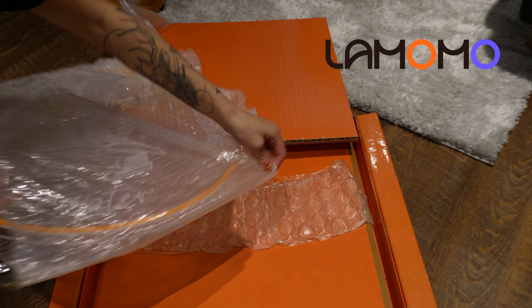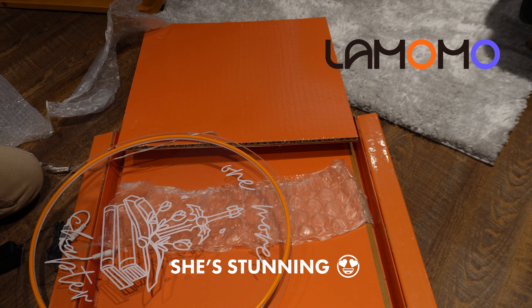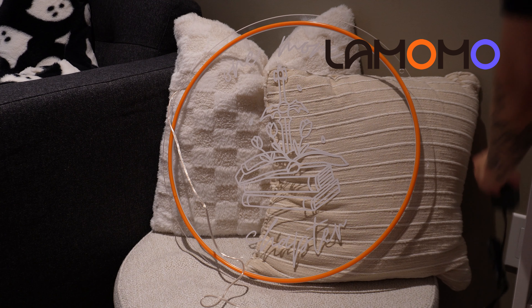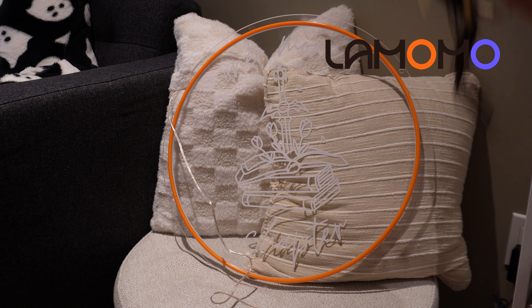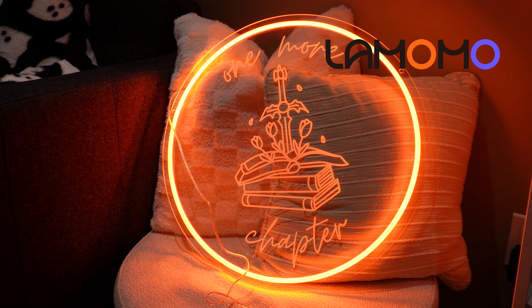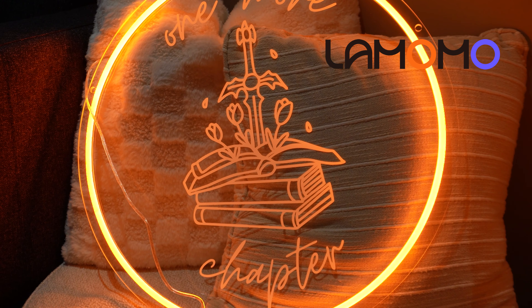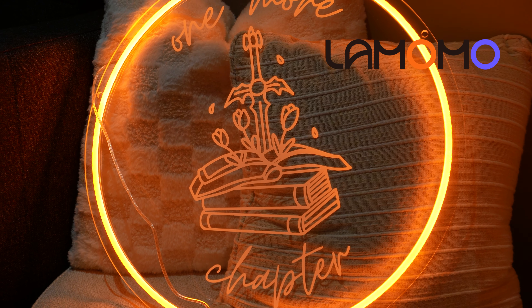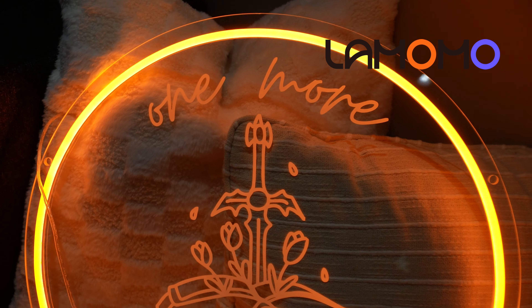They have free worldwide delivery, handmade signs, low energy use, safety certification, and a simple automated quote system which you can design easily using their free templates and online tools. You can get neon signs for a variety of uses — for your business, for outdoors, weddings, your home, and more. They allowed me to fully customize this neon sign design, which turned out amazing.